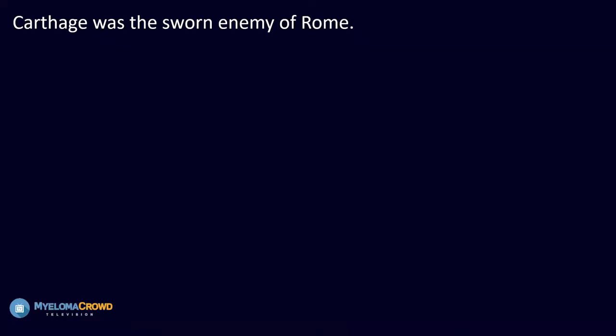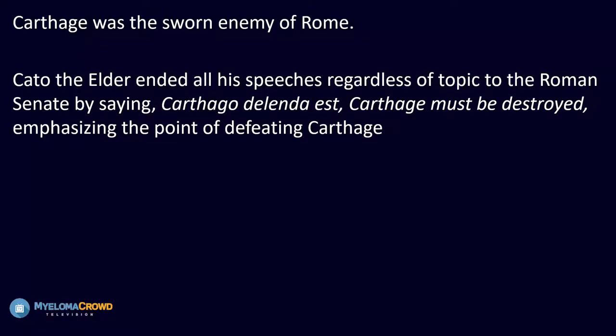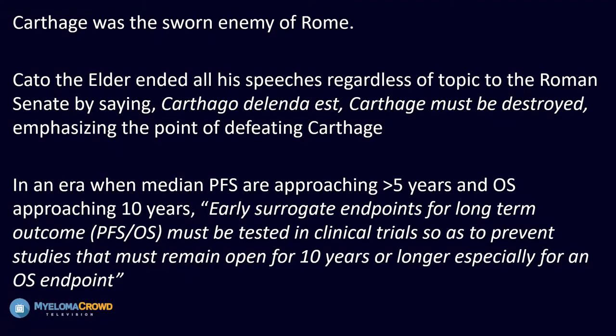We also need to develop early endpoints. If somebody lives a very long time, we have to keep the study open a very long time to know what to do. I'd like to end with a Roman history analogy — Carthage was the sworn enemy of Rome, and Cato the Elder used to end all his speeches, whether on grain subsidies or sewer replacement, with 'Cartago delenda est' — Carthage must be destroyed. In an era where median progression-free survival is approaching five years and overall survival ten years, we must have early endpoints for outcome, otherwise we will have to keep studies open way too long. Trial participation is incredibly important so that we can understand what we're doing today and help our patients tomorrow, just as somebody ten years ago participated in a trial and helped you.